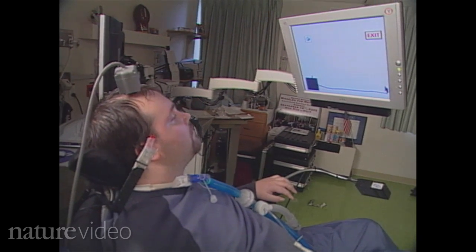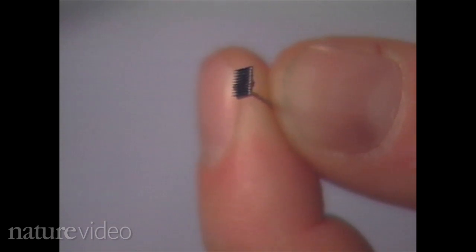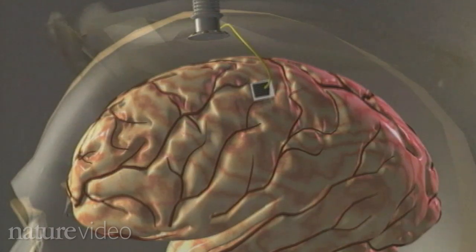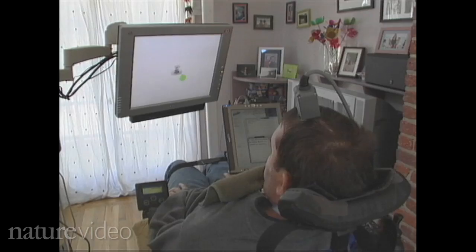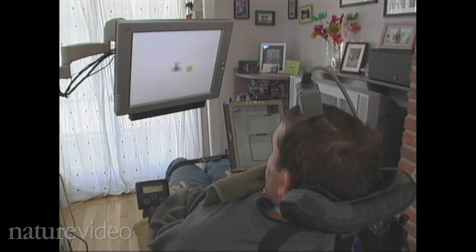So how exactly does it work? There are three main components to any brain-machine interface or brain-computer interface: there's a sensor, there's a decoder, and there's an assistive technology. The sensor is a tiny array of electrodes connected to a bundle of gold wires, implanted in the patient's motor cortex — the part of the brain that commands body movements. The brain activity recorded by the sensor is relayed to a computer, the decoder, which then instructs the assistive technology.